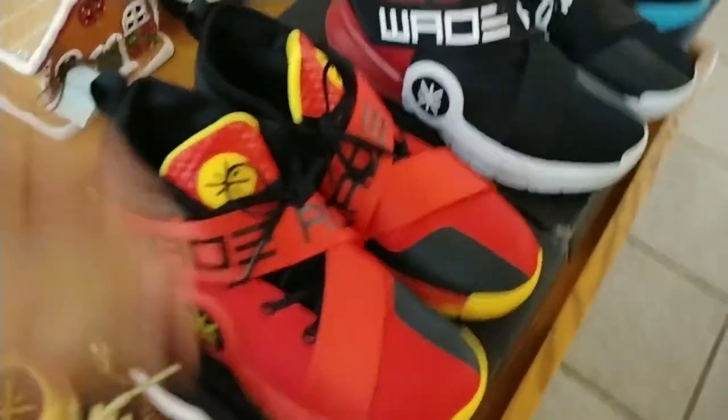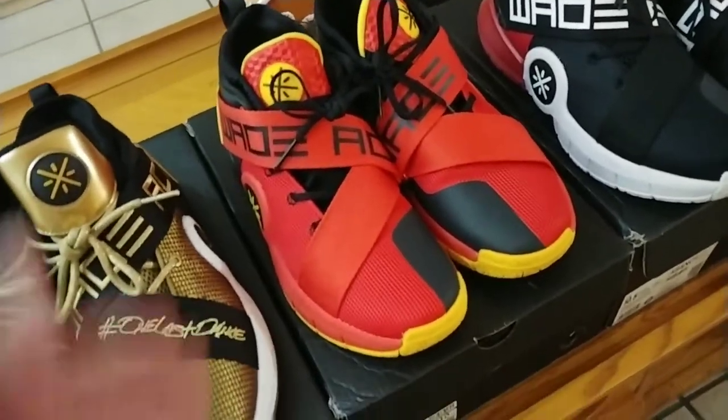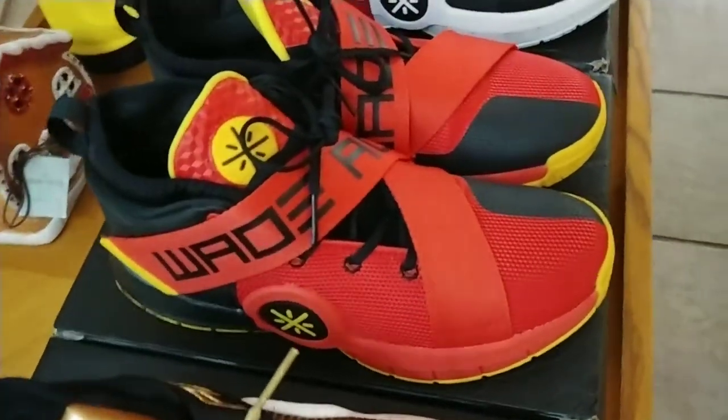Way of Wade AC7 PE edition in red, yellow, and black. I don't know the nickname of these — I guess I'm going to call them Laofangs for now.